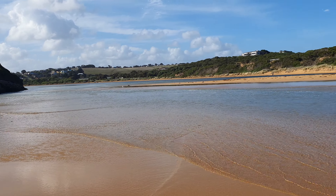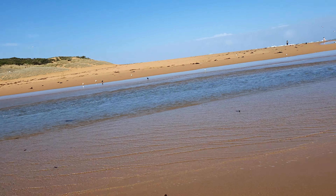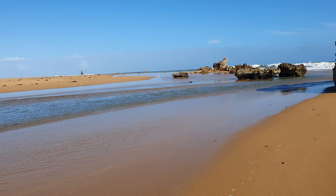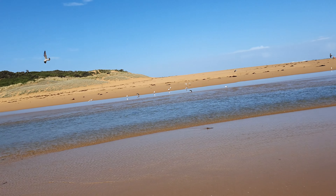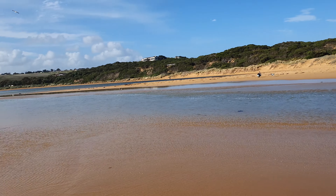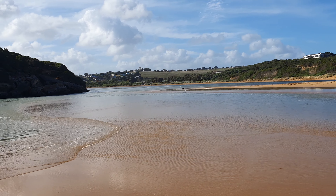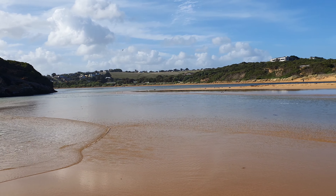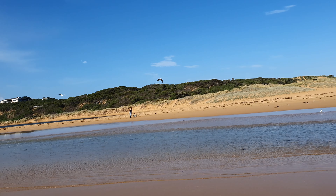Whereas usually the river flows in this direction out to sea, today all the water is going the opposite way. That looks pretty good for these birds, because they seem to be catching quite a few fish — you can see that one there doing some fishing.